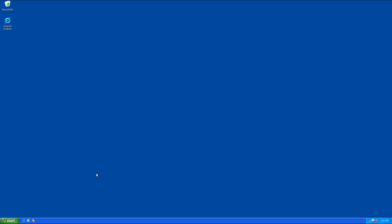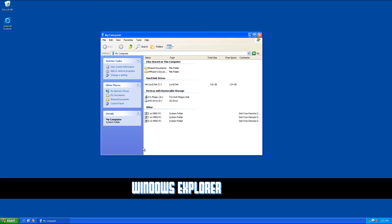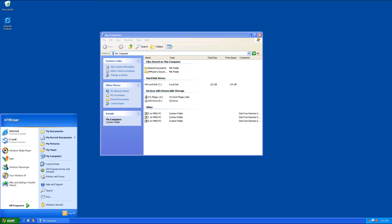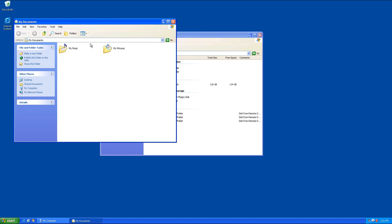The big thing Windows XP brought along was the concept of Windows Explorer. I'm going to open up My Computer — what you're actually looking at right now is Windows Explorer itself. In fact, if you open up any of these windows, they're all Windows Explorer.